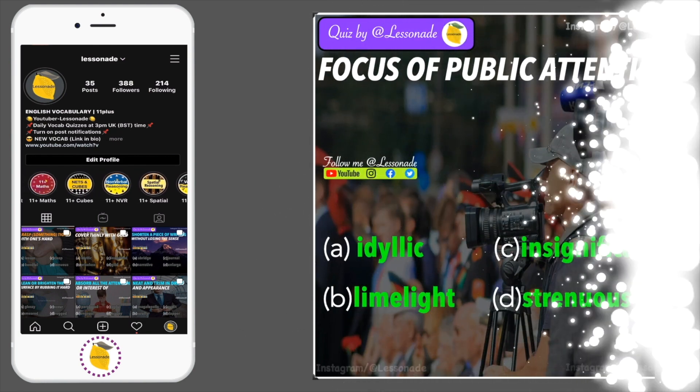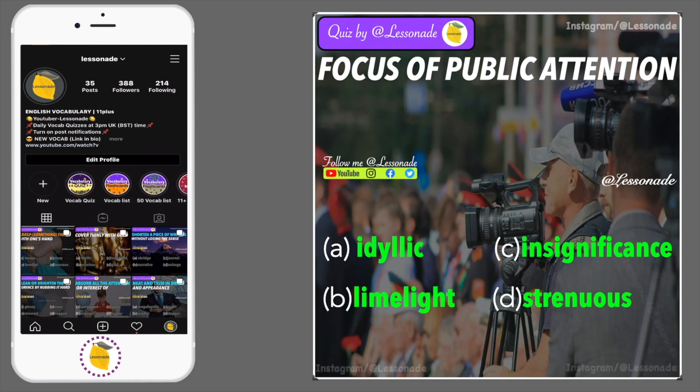Question 6: Focus of public attention. Options are: idyllic, limelight, insignificant and strenuous.